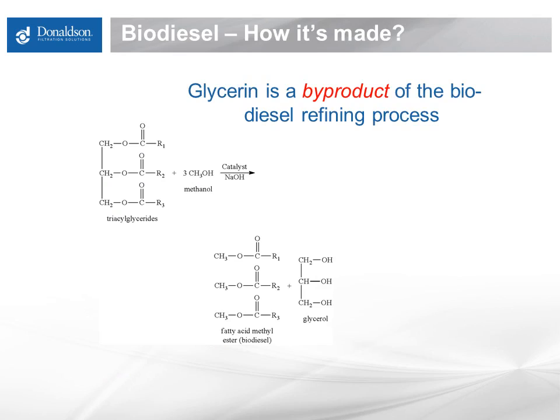Biodiesel is created by running plant oils, such as soybean oil, and alcohol through a process that breaks the plant oil into fatty acid methyl ester, or FAME, and glycerol, also known as glycerin. FAME is the fuel portion that comes out of this process, and glycerin is a byproduct that needs to be removed. Glycerin is removed by exposing the biodiesel to water in the manufacturing process. The glycerin is washed out of the fuel to mandated low levels of 200 ppm free glycerin at 100% biodiesel.